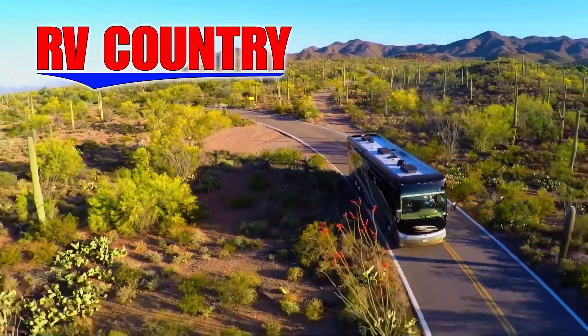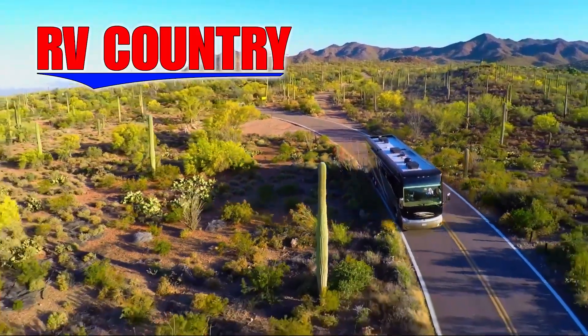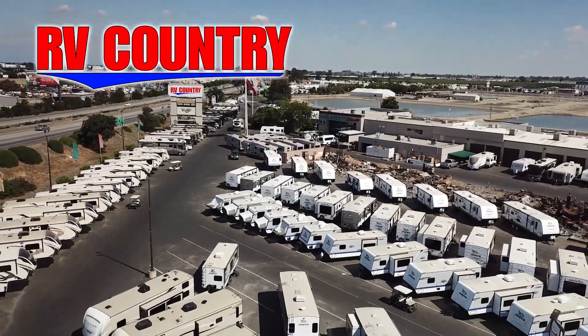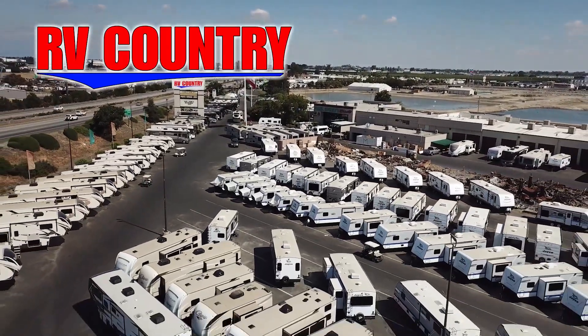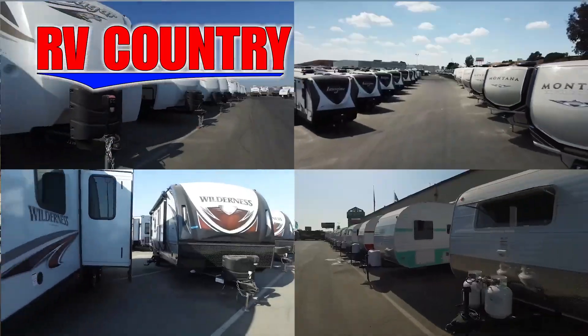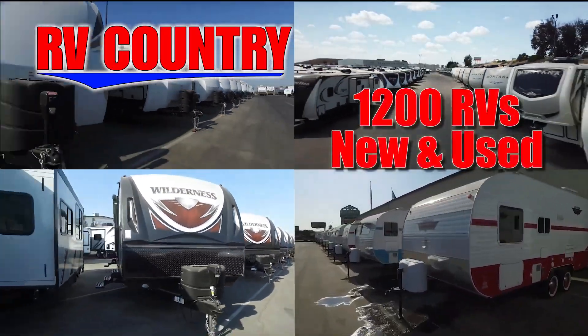Here at RV Country, we're all about creating fun family memories, and RVing is one of the most economical ways to create those memories. If you have any questions, please feel free to give us a call — we're here to help. With dealerships in five states, you're sure to find an RV Country dealership close to you.